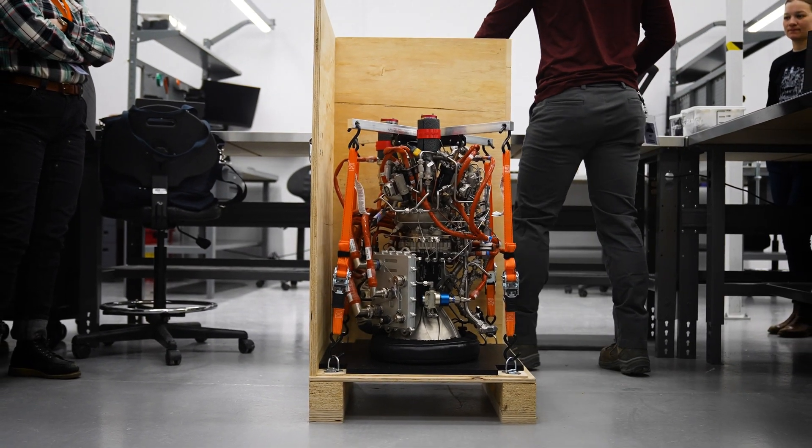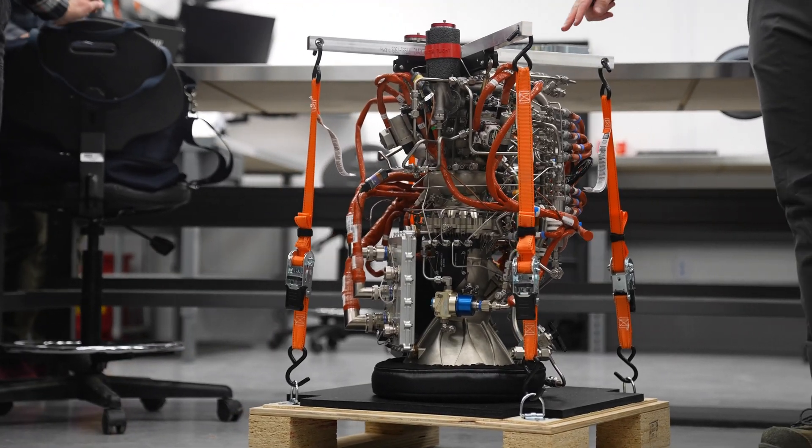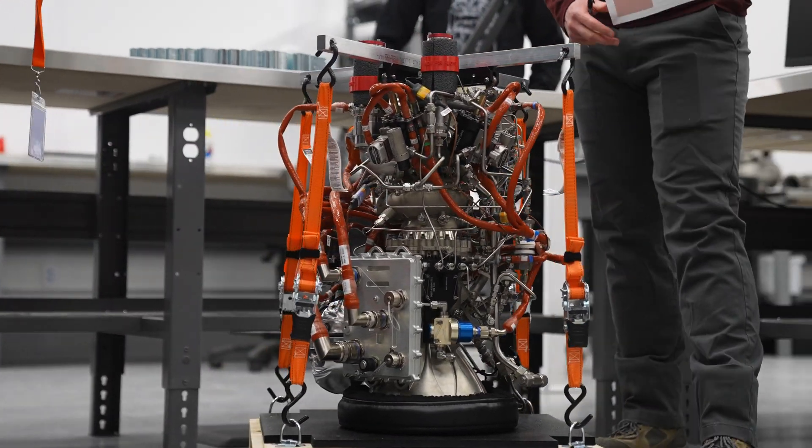Hadley ITV is a 6,500 pound thrust engine. It's our upper stage variant of Hadley, which means it's designed to operate in vacuum. It has free start capability to support that, and we get quite a bit of thrust for much greater fuel efficiency.